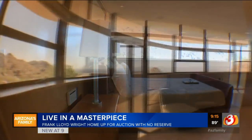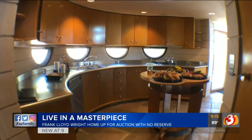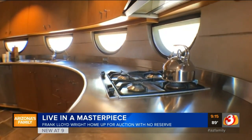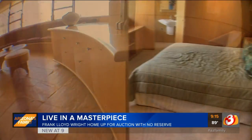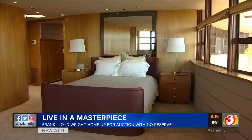Wright's apprentice, John Rattenberry, oversaw construction of the curvaceous 3,100-square-foot home, which was completed back in 1967. He was also involved in subsequent updates, which include enlarging the master bedroom and taking the home from five to three bedrooms.